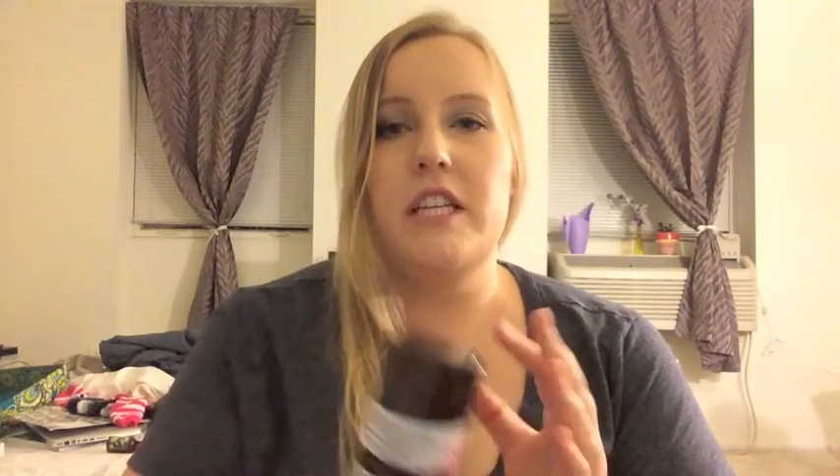The next product I want to use up in 2014 is this La Vanilla Vanilla Grapefruit Deodorant. I don't know why I purchased it — it just happened. It's basically full and I've had it for two years and never use it. I'm going to start using it at night just to use it up, because I personally don't trust it as a daytime deodorant.